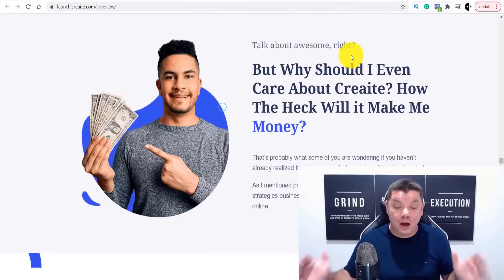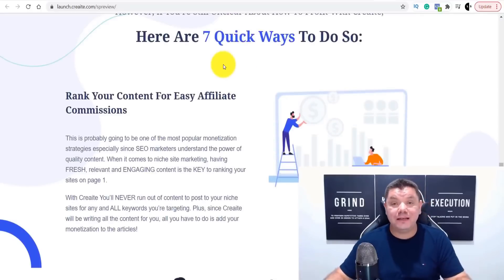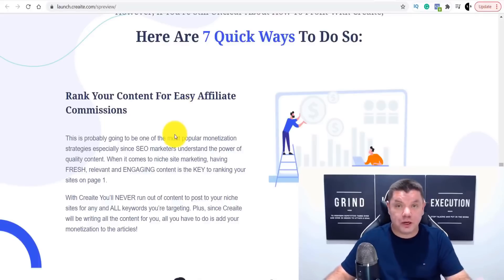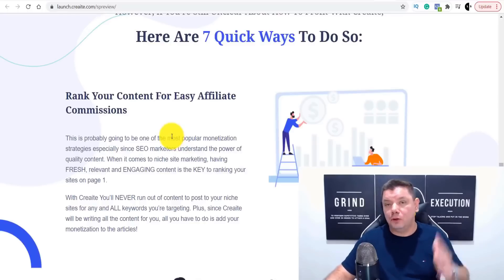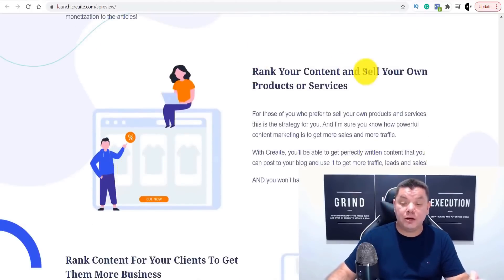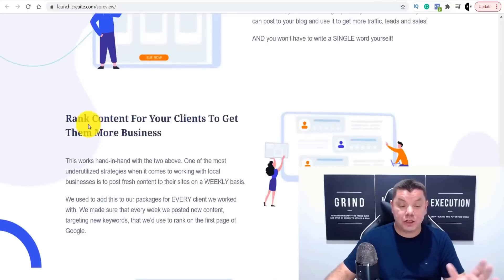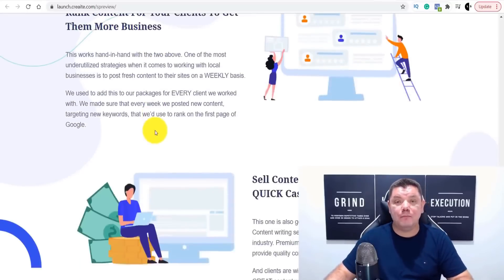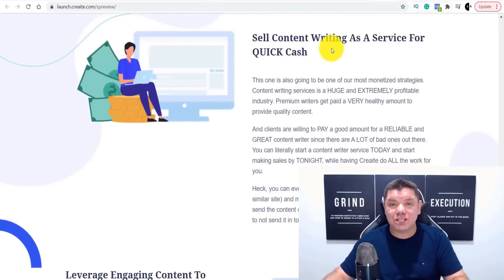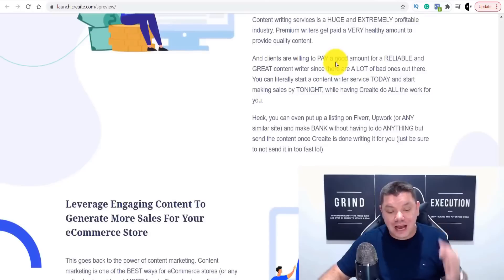Why should you consider this? There are seven quick ways to make money. Number one: rank your content for easy affiliate commissions using Medium, Blogger, or your own website with keyword research. Number two: rank your content to sell your own products and services. Number three: rank content for clients to get them more business. Number four: sell content writing as a service for quick cash — this is done in 90 seconds, just put up a gig and wait for someone to come to you.